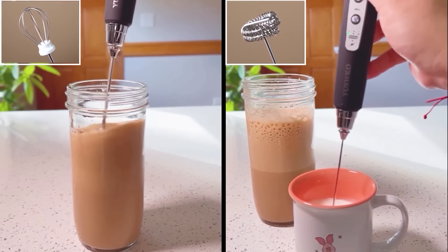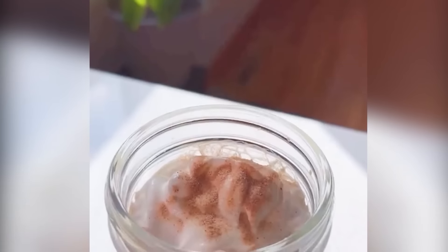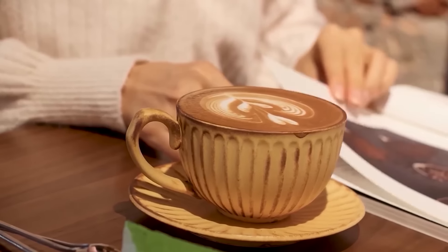This device quickly froths milk for your favorite drinks. With a rechargeable battery, it offers convenience and portability. Its stainless steel whisk spins rapidly to create a rich, creamy foam.